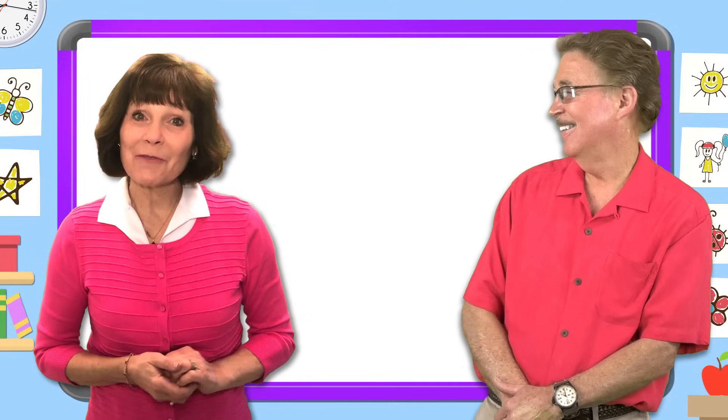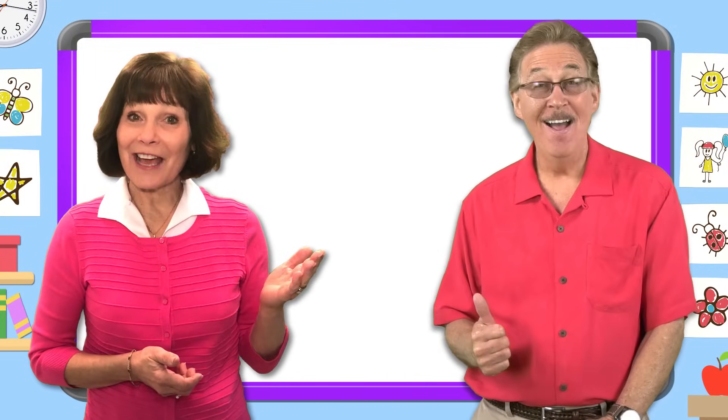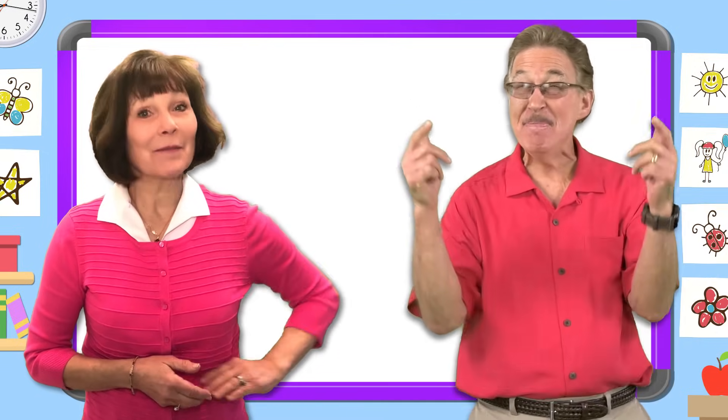Hi, I'm Jan Richardson and I'm Jack Hartmann. Let's work together and learn our sight words even better.